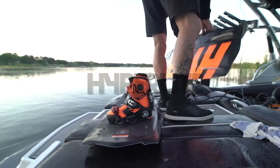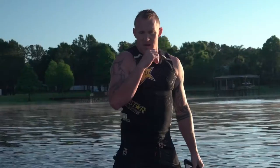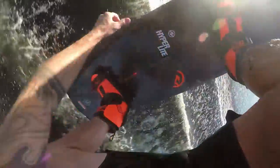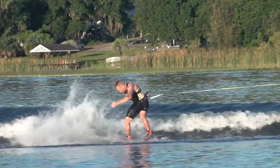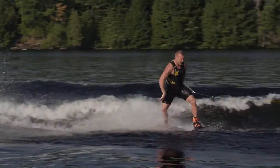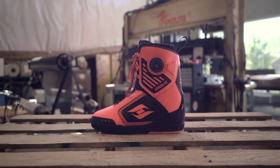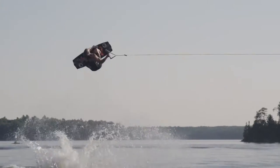Rusty's new boot is built like nothing the wake industry has ever seen because of its true footwear construction. The cruise boot interfaced with the system binding allows for a lightweight feel and maximum comfort. Beginning with a lightweight EVA outsole and TPR impact pods, the cruise boot creates great cushioning underfoot.